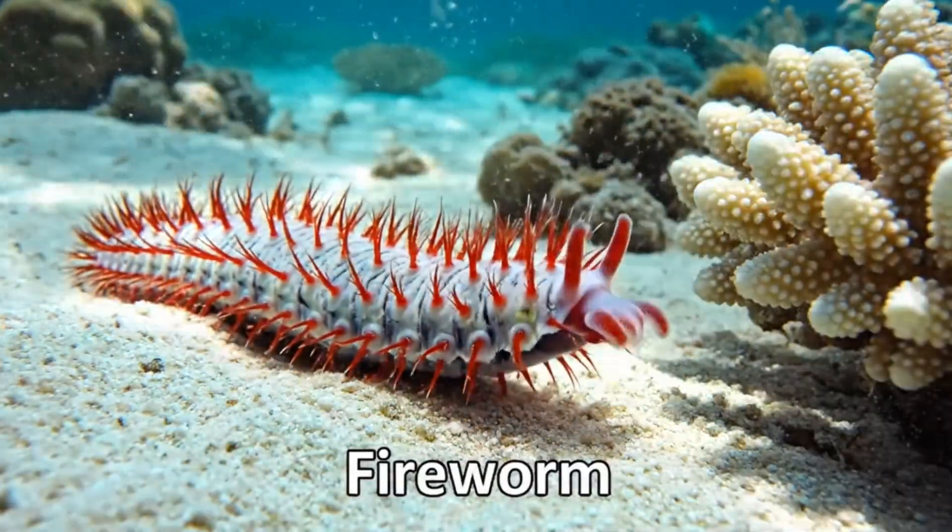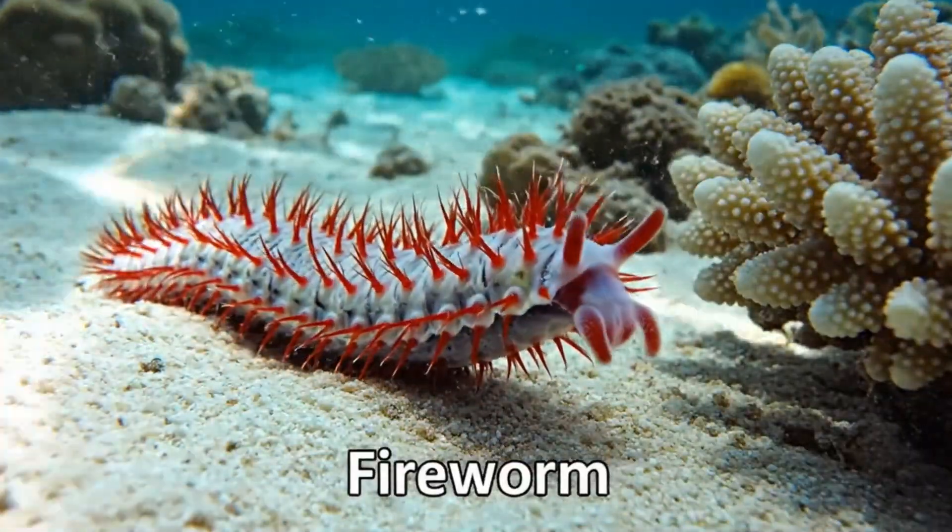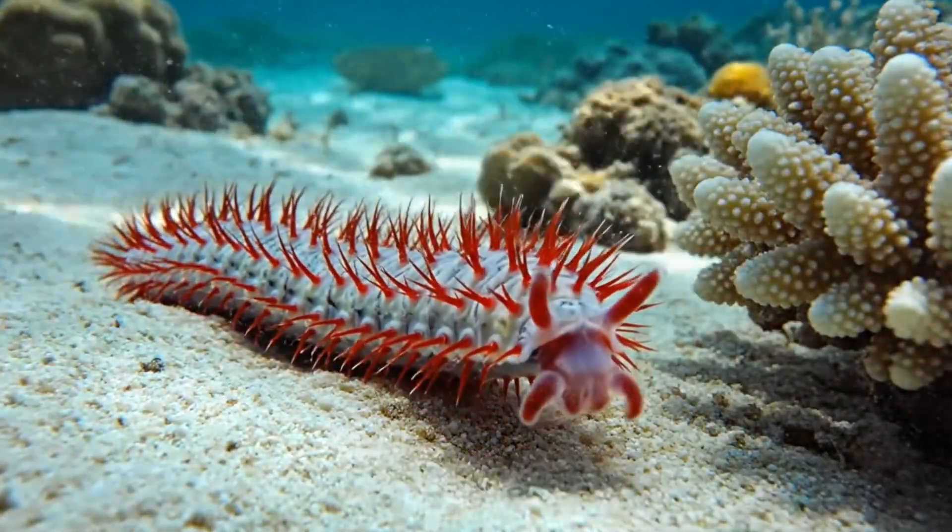Say hello to the fire worm. It has bright red bristles, living in the sandy bottoms of the Caribbean Sea.